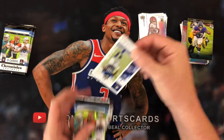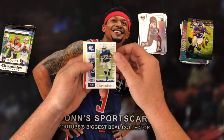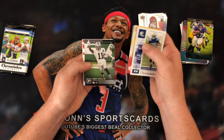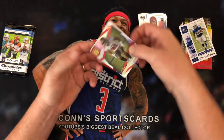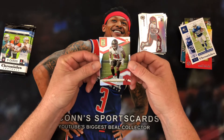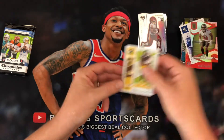Definitely so far these have not compared anywhere close to the Blasters that I've opened from this. Jonathan Taylor, Daryl Williams, Henry Ruggs III. A numbered card — not too bad — out of Elite: Antoine Winfield Jr. super short print. And JuJu is our teal.